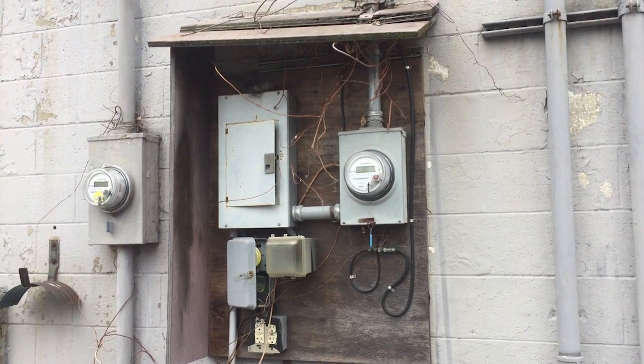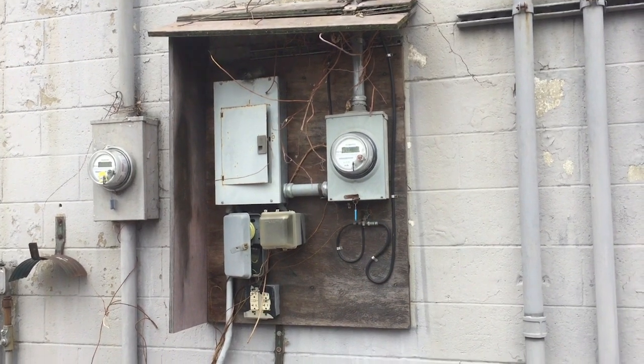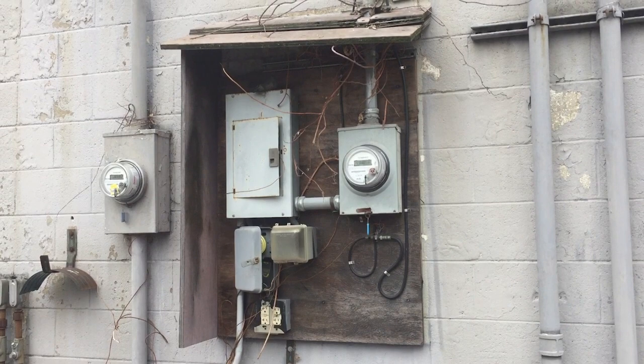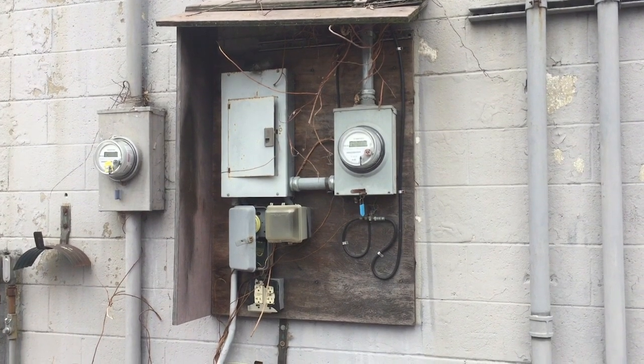Hello and welcome to Moving Violations. This is Russ LeBlanc, NEC Consultant for ECNM Magazine. Spotted this on the backside of a building. It looks like this panel board — all this equipment actually — looks like it had some type of wooden enclosure at some point, but that's all deteriorated and broken apart, so now it's exposed to the weather.